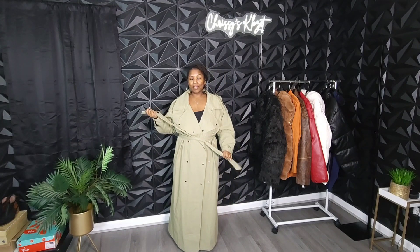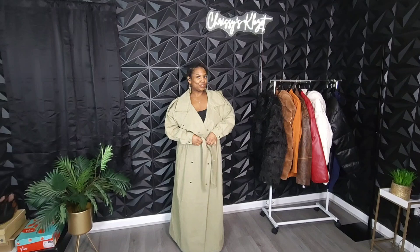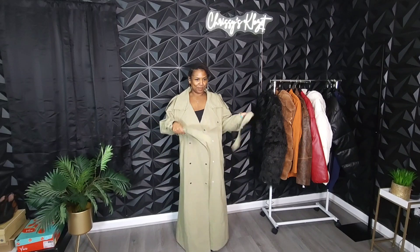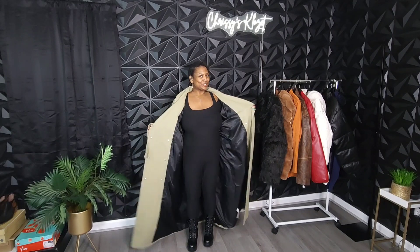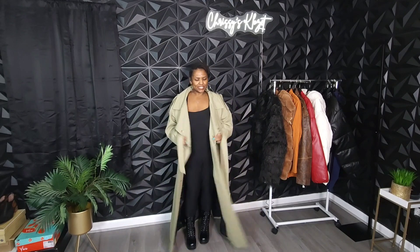I love the belt detailing of this coat. Let's open it up — this is one thing I love about a trench coat. It's two-tone: light khaki on the outside, black on the inside. Love it.